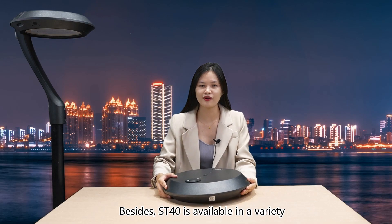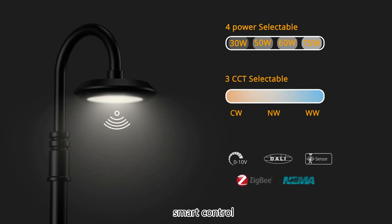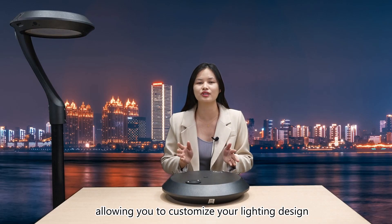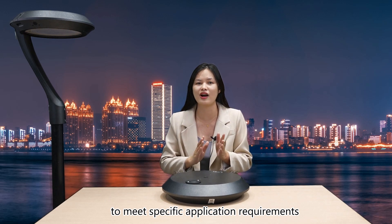ST14 is available in a variety of output CCT options, smart control, and mounting ways, allowing you to customize your lighting design to meet specific application requirements.